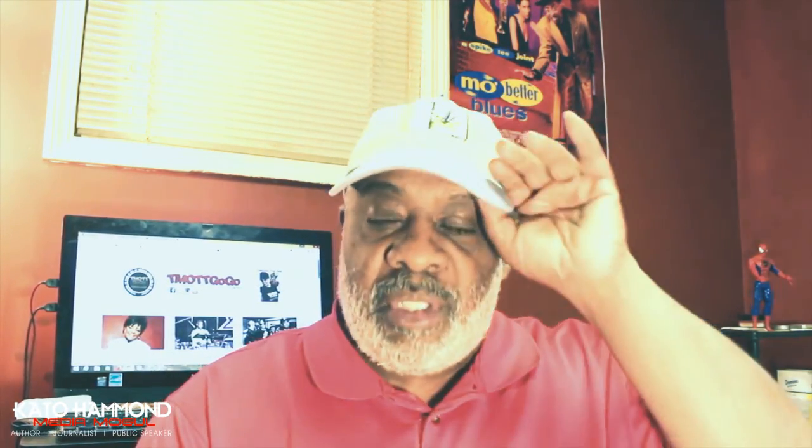Hey, what's up, y'all? This is Kato here. Check it out. I just wanted to share something real quick that was really interesting to me. I was going through some old stuff in the basement of my parents' home — stuff I didn't even know still existed, and some stuff I totally forgot about. This has been down there for years, and I came across a notebook.